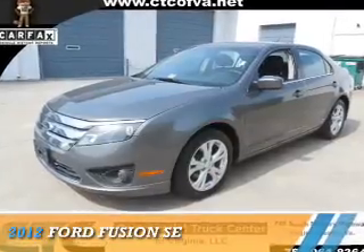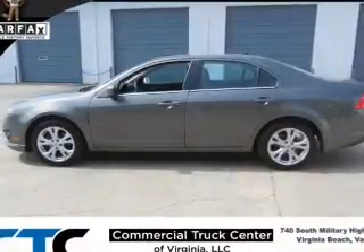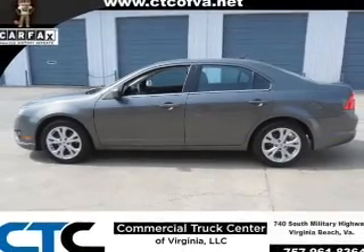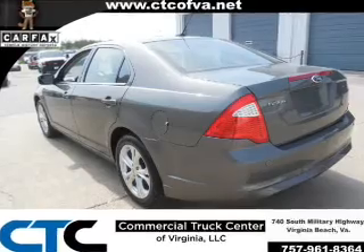Presenting the 2012 Ford Fusion. It's powered by front-wheel drive, a 2.5 liter four-cylinder engine, and a six-speed automatic transmission.